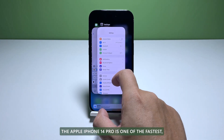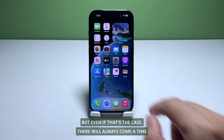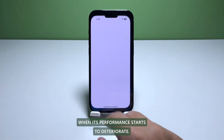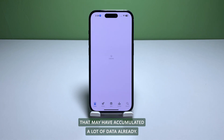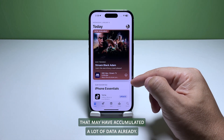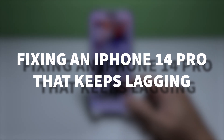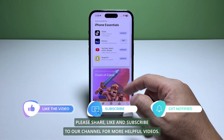The Apple iPhone 14 Pro is one of the fastest, most responsive smartphones today, but there will always come a time when its performance starts to deteriorate — not because it's defective, but due to some apps and services that may have accumulated a lot of data. In this video, we will show you what to do if your iPhone 14 Pro keeps lagging. Please share, like, and subscribe to our channel for more helpful videos.